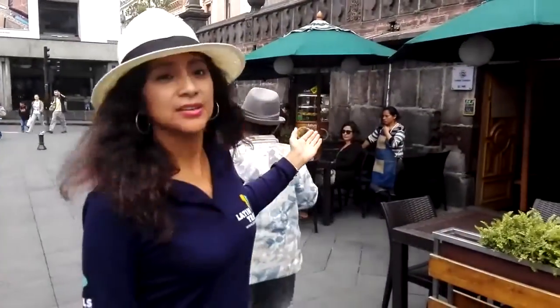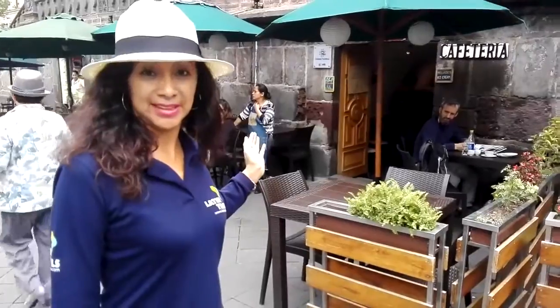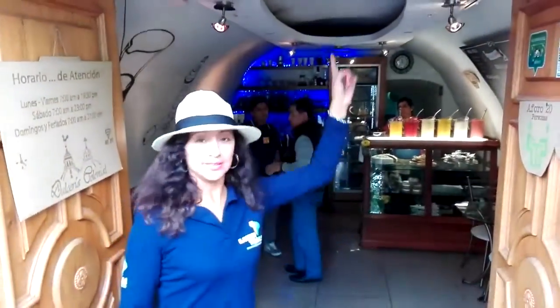But one of my favorite places here in this main square is this little place over here — Cafeteria Colonial. This cafeteria is located in the lower part of the Cathedral Church.